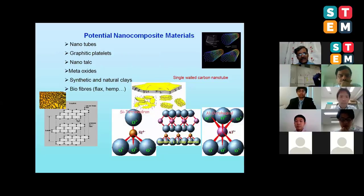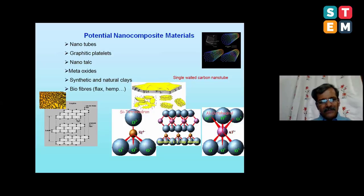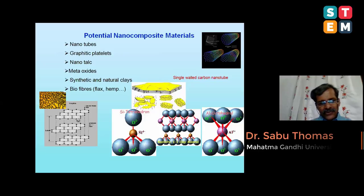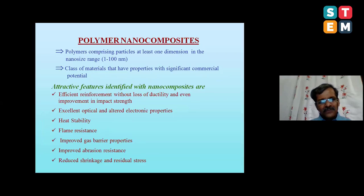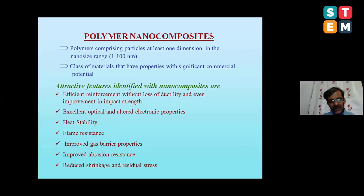Our group is extremely active in nanotubes, graphene, different types of metal oxides, layered silicate nanoplates, biological nanomaterials, nanocellulose, nanochitin, and nanostarch. You might ask why polymer people like me are interested in nanomaterials. When you put nanostructured materials into polymers, you can get high strength and mechanical reinforcement without sacrificing ductility. You can achieve excellent optical and electronic properties, make conductive elastic bands, get excellent heat stability, flame resistance, resistance to gas transport, and barrier properties.